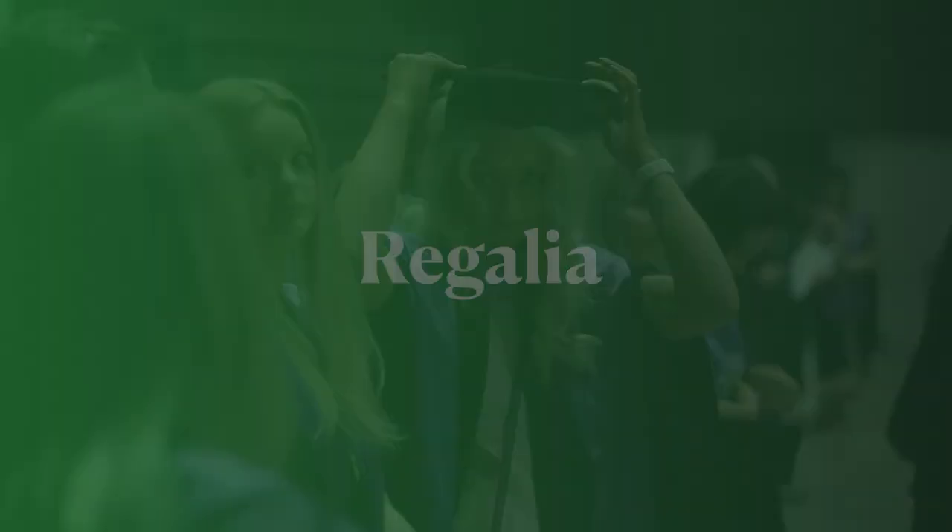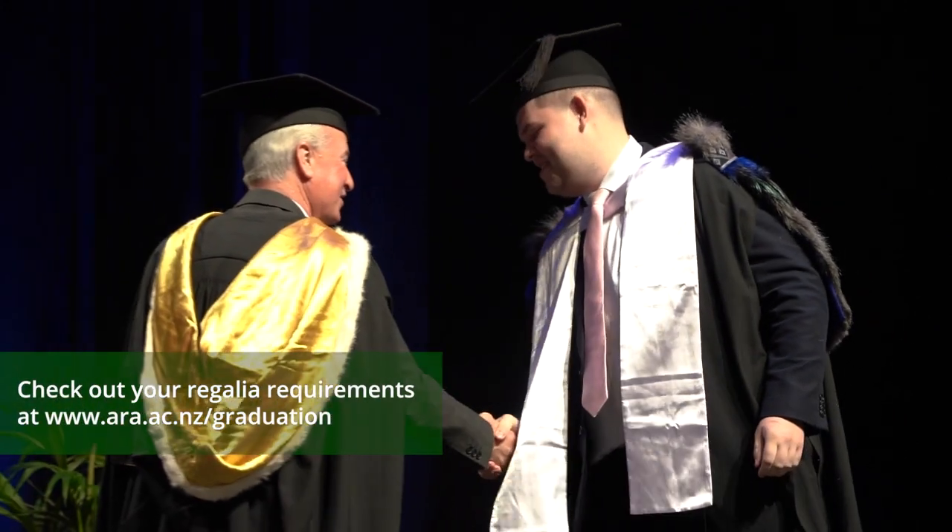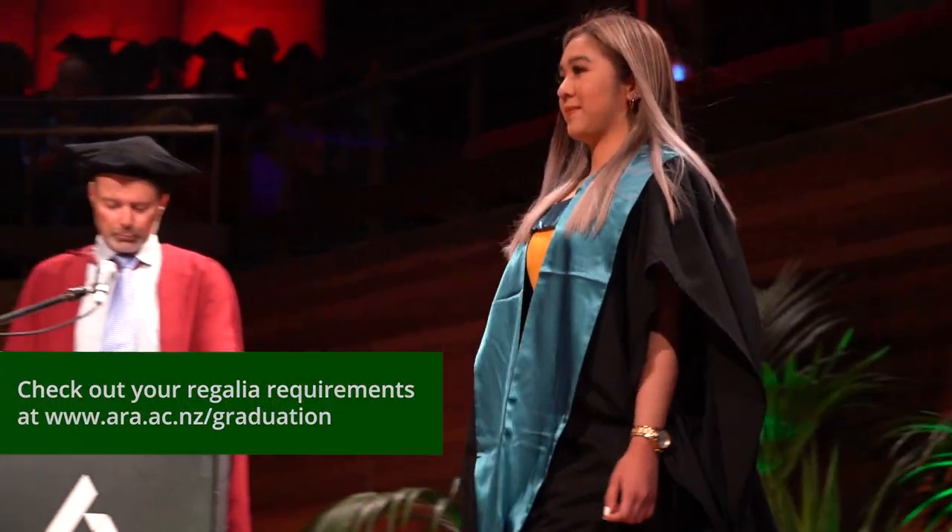There are three parts to graduation regalia: the gown, the scarf or hood, and the trencher. Your exact regalia depends on the specific qualification you're graduating with.